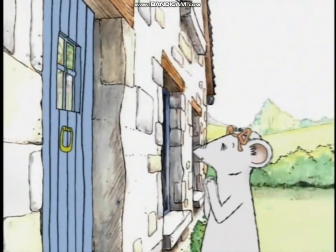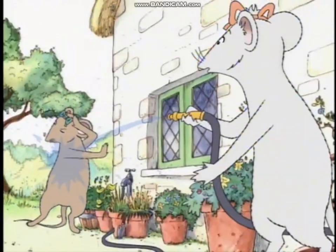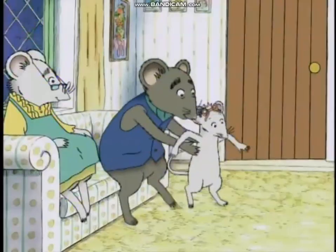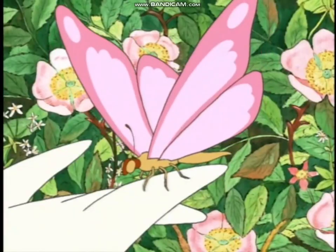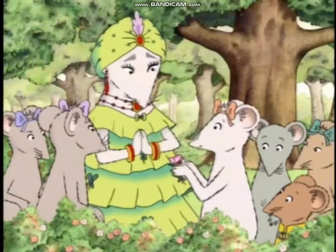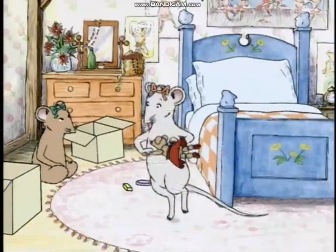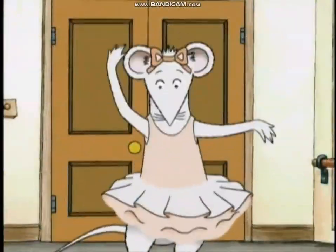Friends come in all shapes and sizes. Hello, Angelina. And they always seem to be full of surprises. Sometimes they're small — most beautiful thing I've ever seen. Sometimes they're tall. May I have the honor of this dance? Yes, a good friend will say the kindest of things. Just look at those wonderful wings. Even when we have the wrong attitude, the best of friends will never be rude. So take it from this little ballerina whose name just happens to be Angelina.